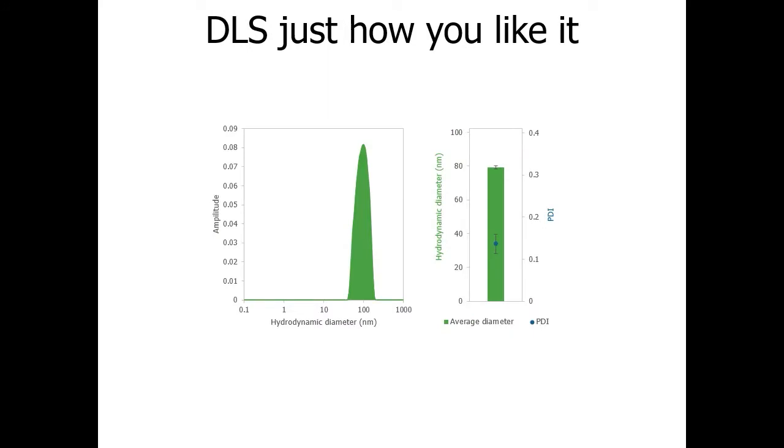These mRNA LNPs had a hydrodynamic diameter of 79 nanometers ± 1% and a PDI of 0.14 ± 0.02. Stunner provides DLS results with hydrodynamic diameter and PDI, but now you're no longer limited to manually gathering data for about a dozen samples per day. DLS can now keep up with LNP samples as fast as you can make them, allowing you to run as many replicates as you want.